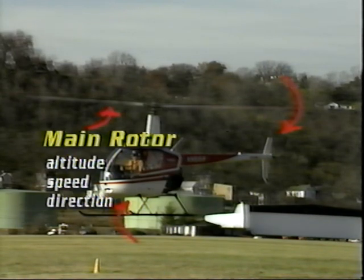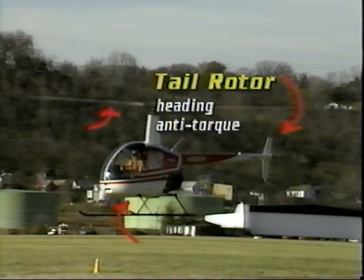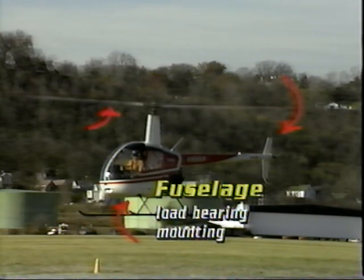The main rotor provides both lift and thrust, handling the duties of altitude, speed, and direction of flight. The tail rotor, also referred to as the anti-torque rotor, determines the heading of the aircraft, as well as counteracting the torque created by the main rotor. The fuselage is a load-bearing and mounting structure for the rotors, landing gear, and occupants. Beyond that, we'll get into more detail in the aerodynamics and pre-flight section of the program.